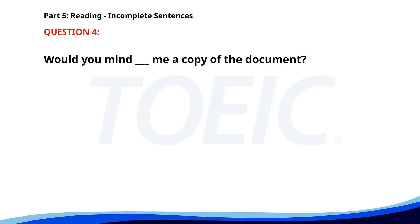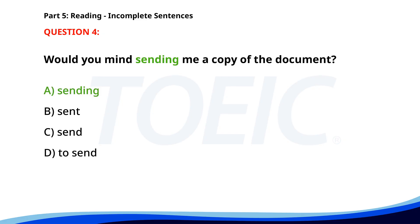Number 4. Would you mind ___ me a copy of the document? A. Sending. B. Sent. C. Send. D. To send. The correct answer is A. Sending.